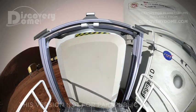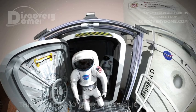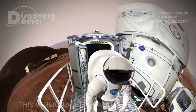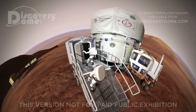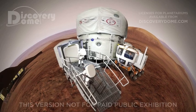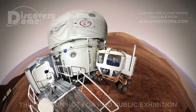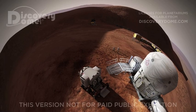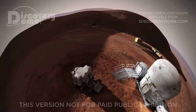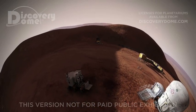Our outpost lies near Ofer Chasma on the north rim of the Valles Marineris, the largest canyon in the solar system. Today, we will rappel into this great canyon. Although we're near the equator of Mars, it's always cold compared with Earth, so we travel to the canyon rim in a warm, pressurized rover. The sky is beautiful here, but we can't breathe the planet's thin carbon dioxide atmosphere.